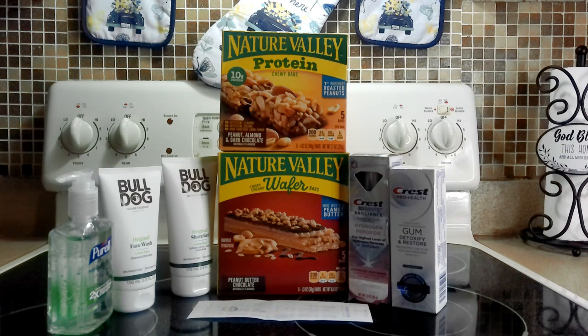My subtotal was $13.45 — that's what I paid out of pocket. I didn't use any Walgreens cash or anything like that.